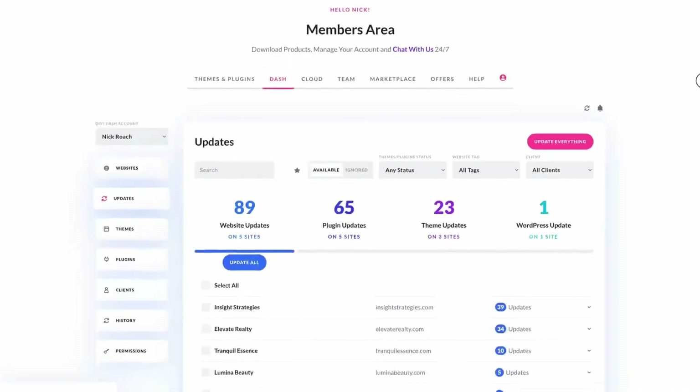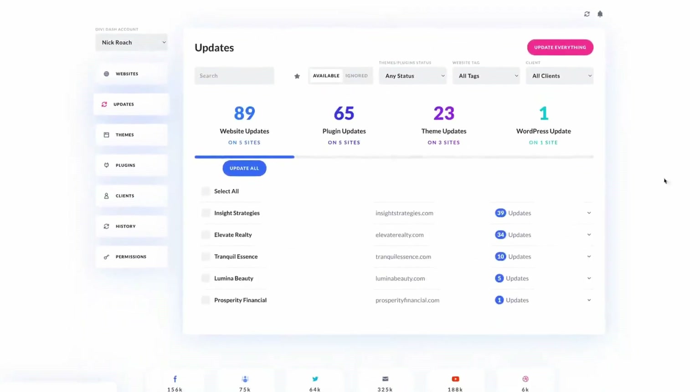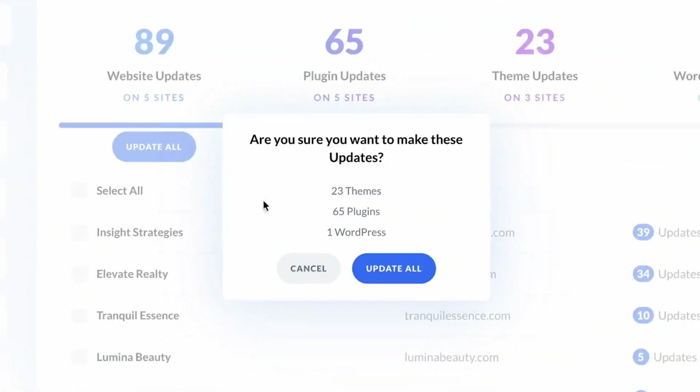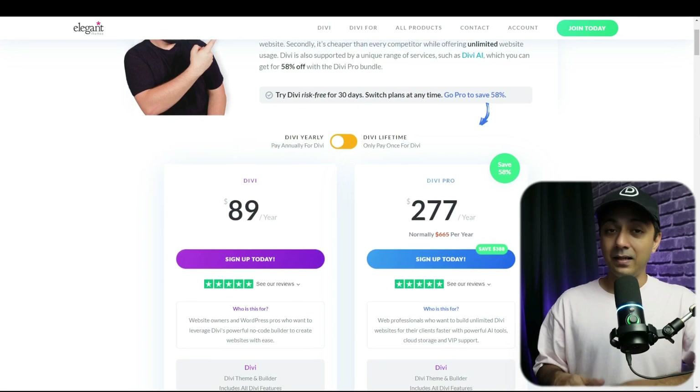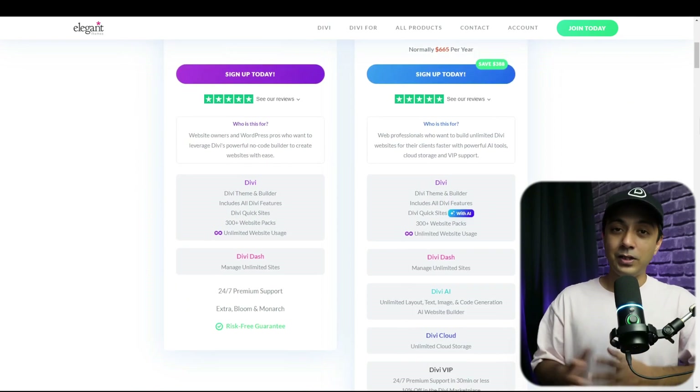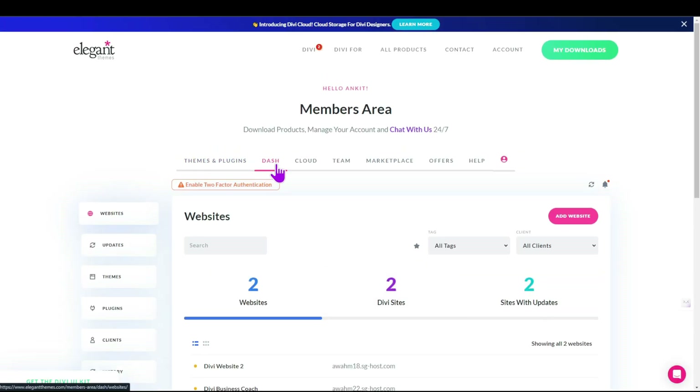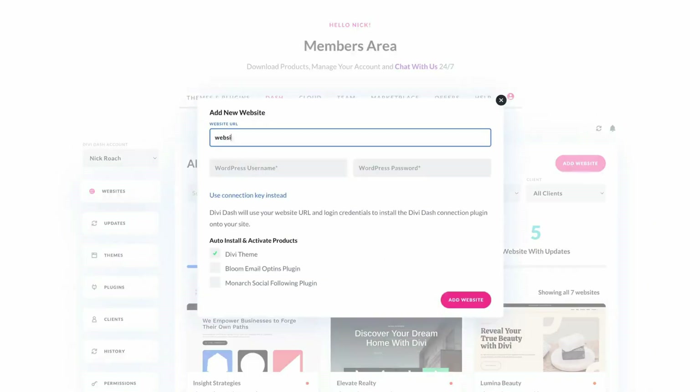Number one and the quickest option is updating your WordPress site using Divi Dash. Divi Dash is a handy tool for managing WordPress websites. It's free for all Divi members and designed to make WordPress management more straightforward and efficient. To get started with Divi Dash, navigate to the Elegant Themes members area and select the Dash option from the main menu. Then click on the Add your first site button to proceed.